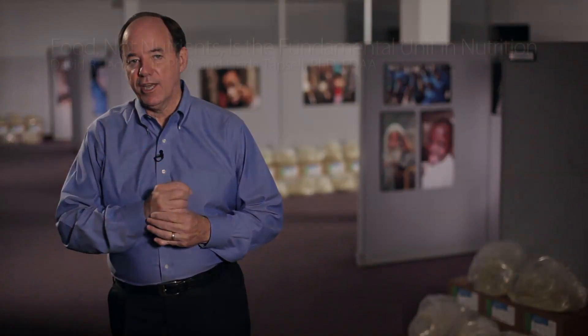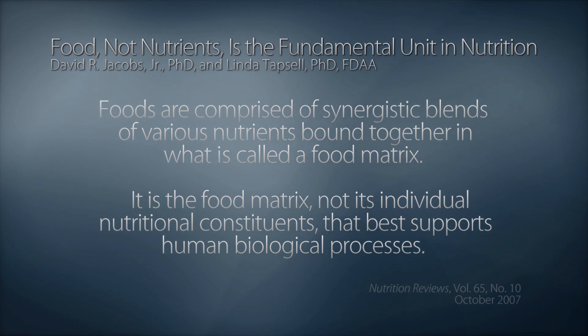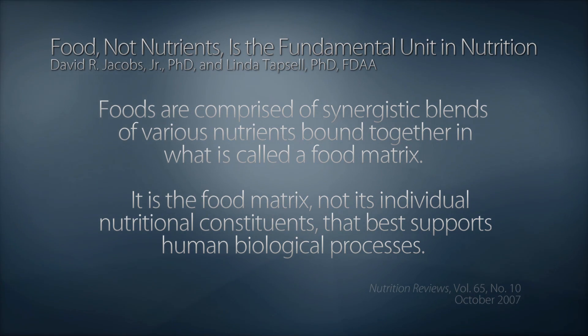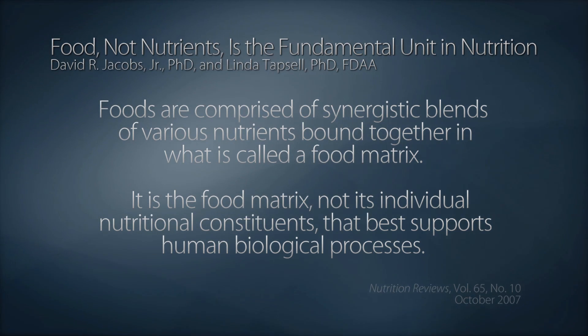Here's what it says in this study: foods are comprised of synergistic blends of various nutrients bound together in what is called a food matrix, and it is the food matrix that best supports biological processes.